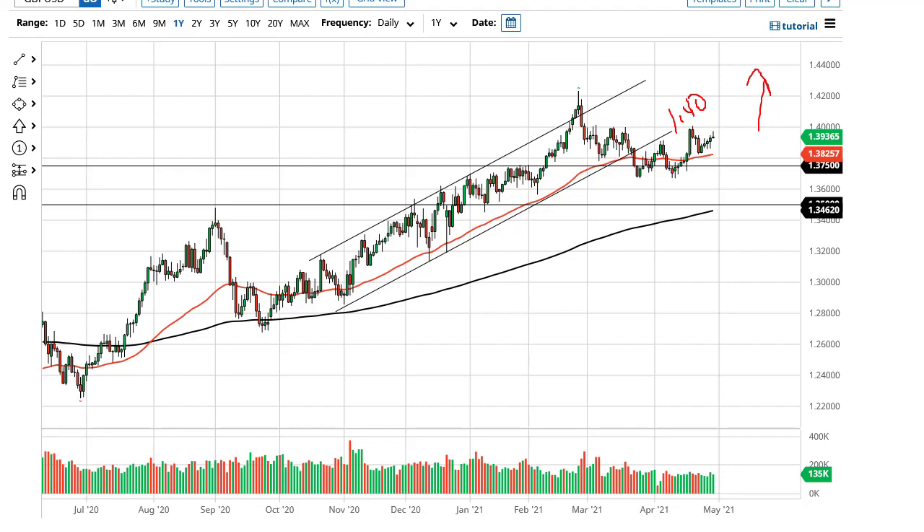Right now I don't think it's going to be easy to make that happen, and we will probably continue to see a lot of back and forth in this general vicinity, with the double bottom offering significant support.